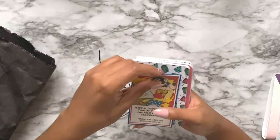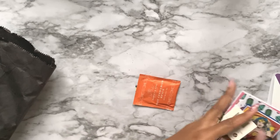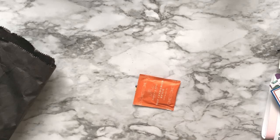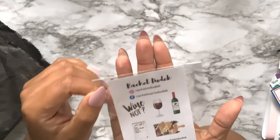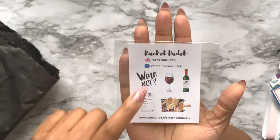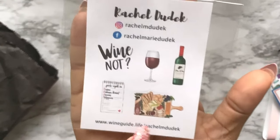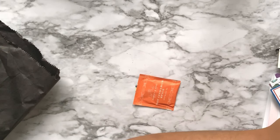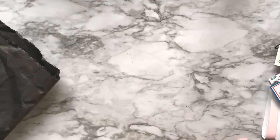Another sampler from Rachel Dudek - it's wine themed: 'not wine,' 'more wine,' and a nice little cheese plate sampler. It looks delicious. I'm so hungry right now.